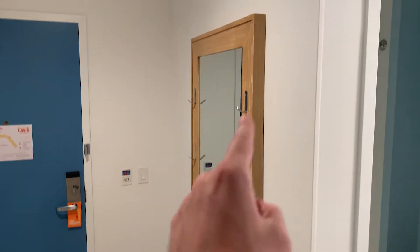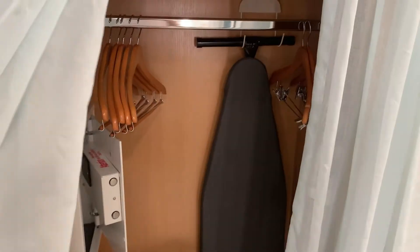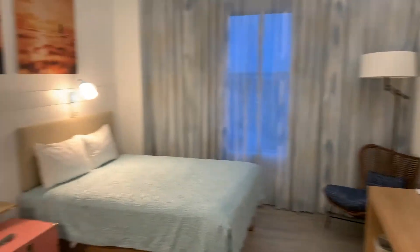As you enter, they have a big mirror that you can stand in front of to get ready. Through here they've got an ironing board, a safe, clothes hangers, an extra pillow, and storage. They've also got a nice thermostat. And then in here is the main room.